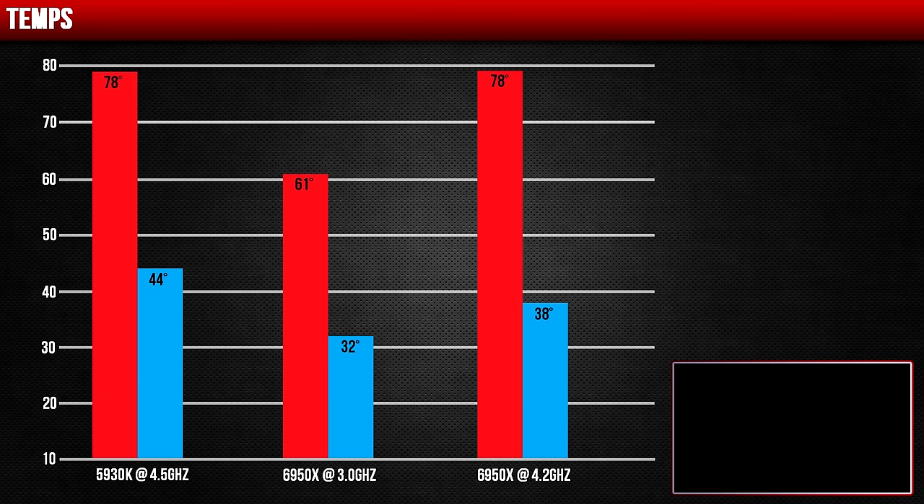For temps, the 6950X stayed fairly cool during idle at 32 degrees Celsius and still managed to stay cool even when overclocked, compared to the 5930K which hovered around 44 degrees. During full load, both overclocked CPUs reached 78 degrees, whereas the stock 6950X stayed in the low 60s. Overall, the 6950X runs at much lower temps.